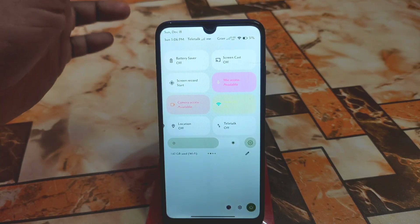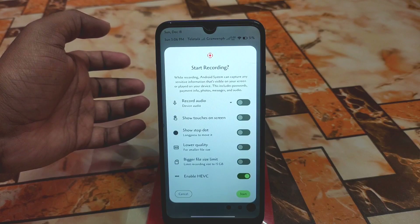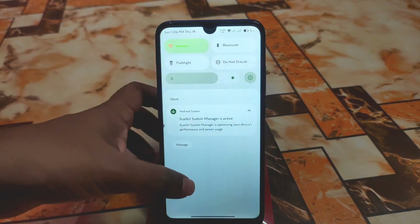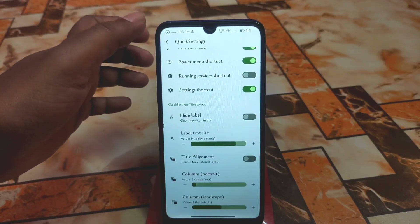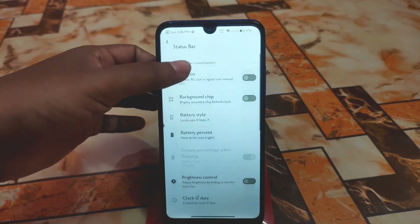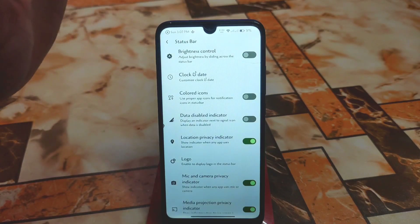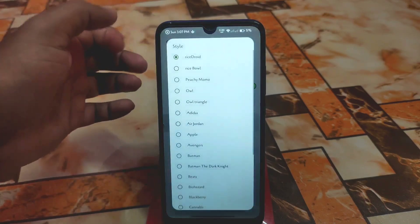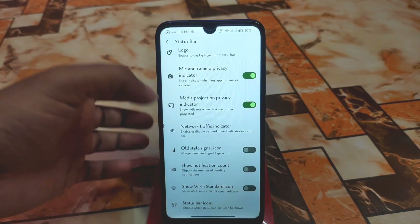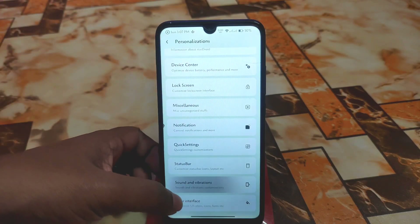We also have a Screen Recorder with HEVC encoding enabled, which is great for better video quality. Then we have the Status Bar — 4G icon background, chip battery style, battery percentage, plug and data styles, data disable indicator, and a huge collection of logo options you can select from. Network traffic indicator is perfectly working, plus Wi-Fi standard icon and status bar icons list — everything is available.